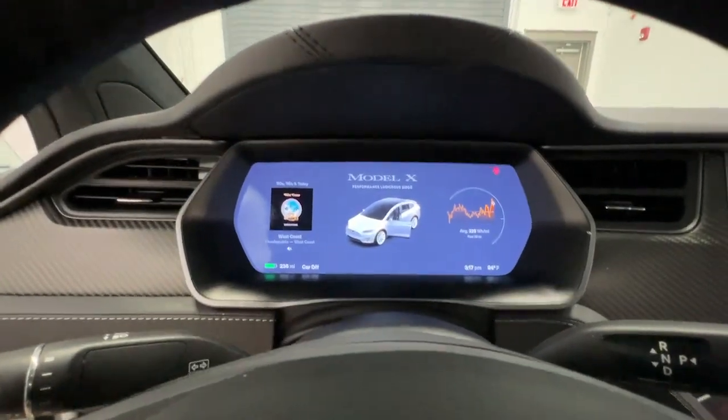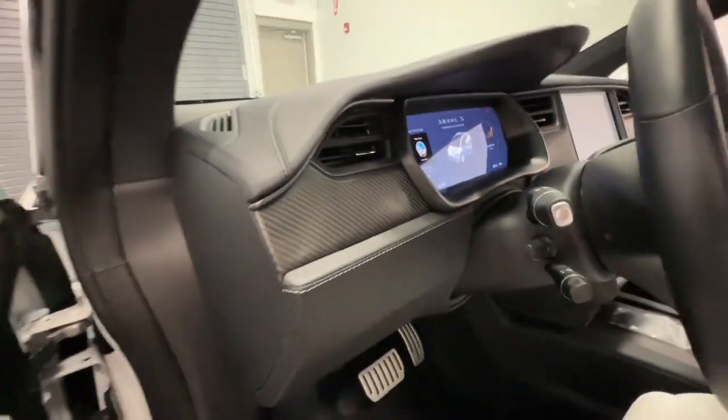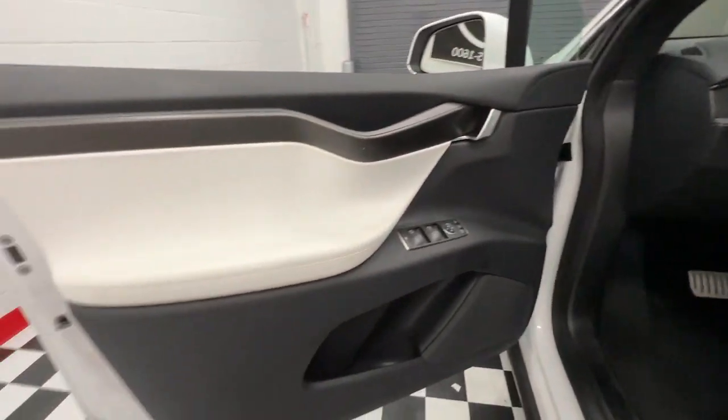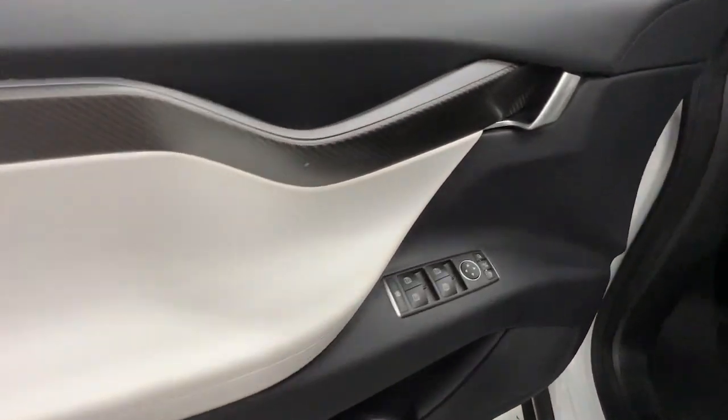Feel excited about the future when you're at the controls of this innovative Model X. Treat yourself to a test drive today. Our staff will toss you the keys and give you an outstanding customer experience.